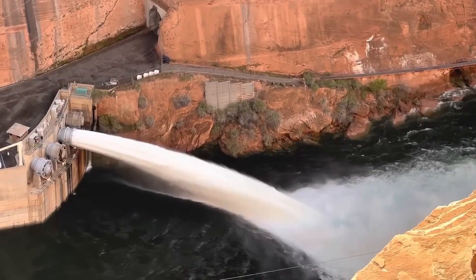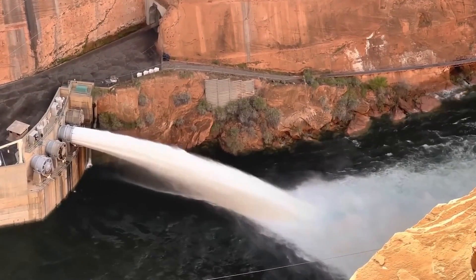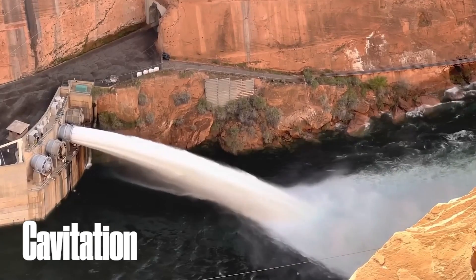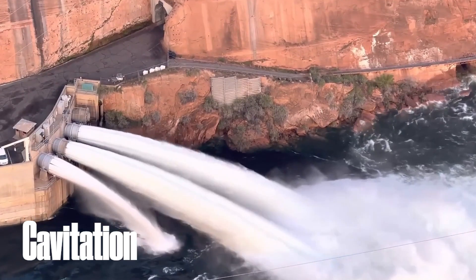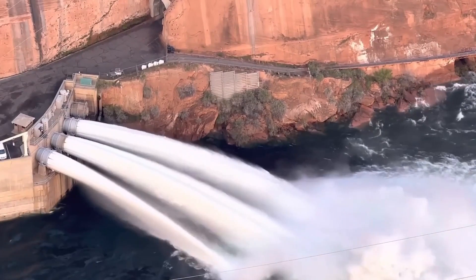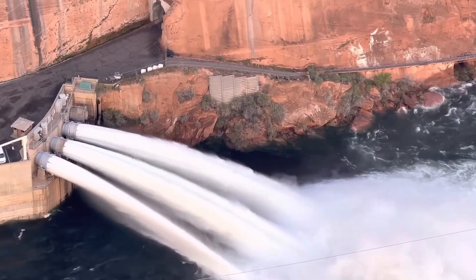However, the real story begins in the arteries of this massive structure: the outlet works. Recent inspections have revealed worrying signs of cavitation in these conduits. Cavitation, a phenomenon where rapid pressure changes create vacuum bubbles that implode violently, can erode the steel pipes, posing a serious risk to the dam's structural integrity. Cavitation isn't just a technical nuisance — it's a formidable foe that can shut down the dam's ability to release water safely.